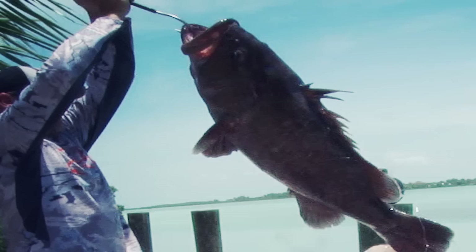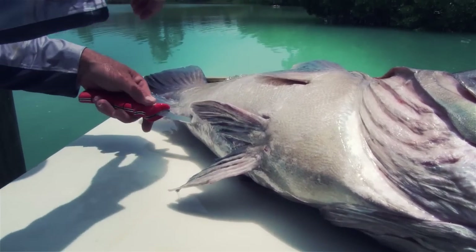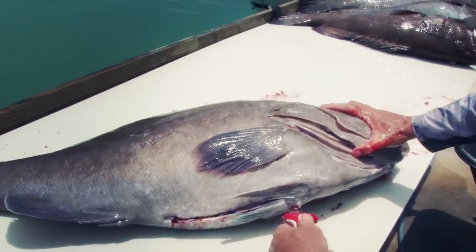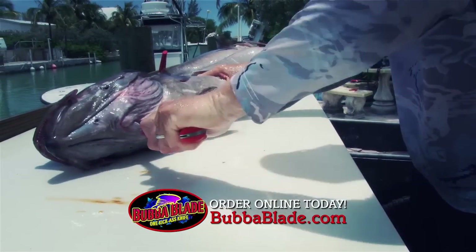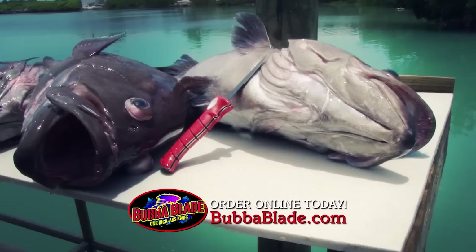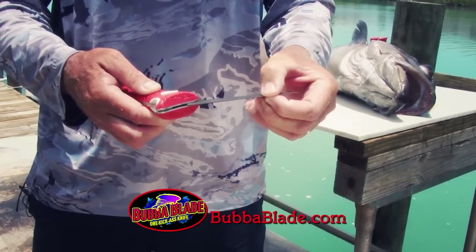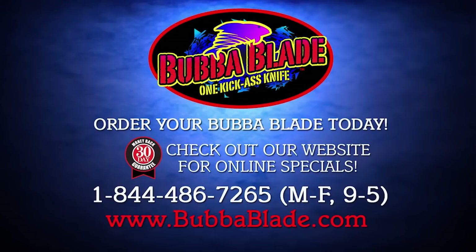We're going to try out this new folding fillet knife from Bubba Blade on these big grouper — try to gut them and see how this thing works. Like butter! I love the new gut knife from Bubba Blade. It's compact — best of all, it's like a pocket knife. You just close that thing up and put it away. Great little knife.